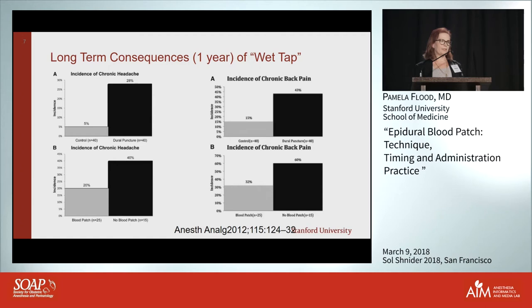We looked at patients a year out after wet tap compared to a matched control — a woman who delivered on the same day with an epidural but didn't have a wet tap, matched for age and weight. The baseline rate of chronic headache was 5%, but in the wet tap patients it was 28% — strongly statistically significant.